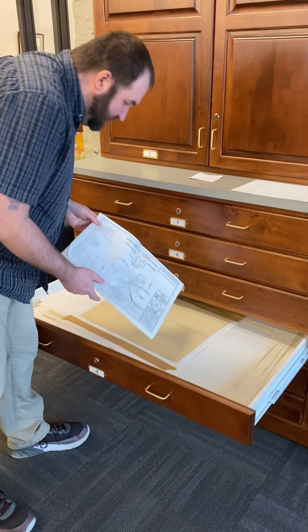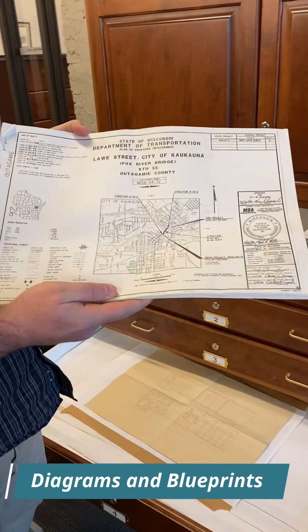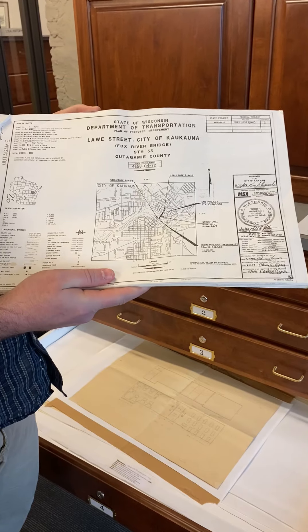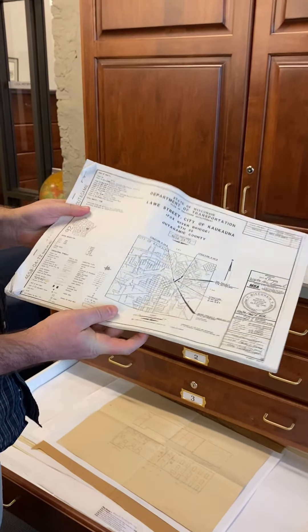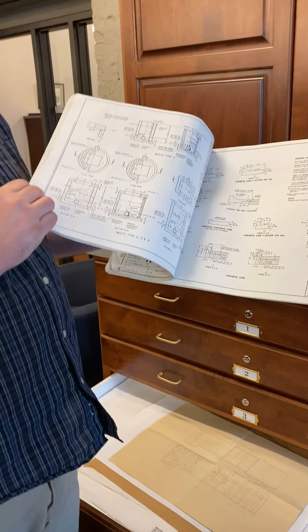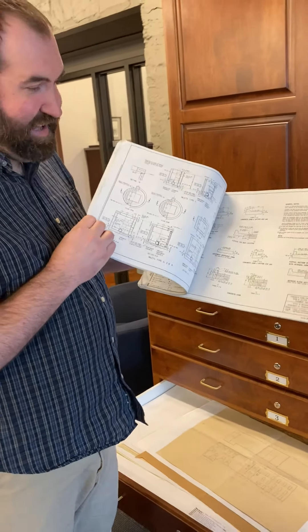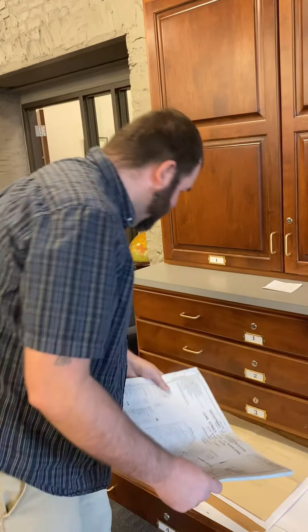We also have a number of diagrams and blueprints from when they were trying to improve the Law Street Bridge and other streets in town. They come through, do a study, and we get those reports after the fact. So if you want the schematics of how bridges are built and designed, we have that. Most of this is over my head — very, very technical stuff.